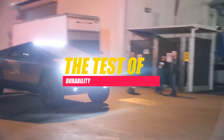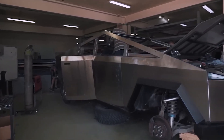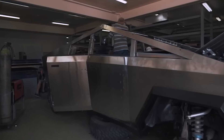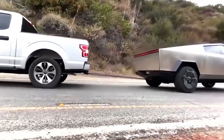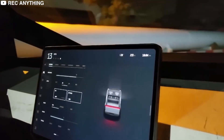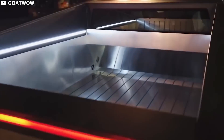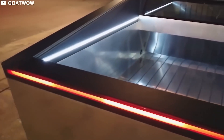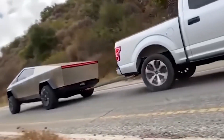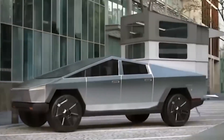To showcase the durability of the Cybertruck, Elon Musk conducted a demonstration of its supposedly shatterproof glass during the unveiling event. However, the demonstration did not go as planned, leading to a momentary setback. This unexpected incident highlighted the challenges of introducing innovative features to a global audience, yet despite the hiccup, it generated even more curiosity and buzz around the Cybertruck.